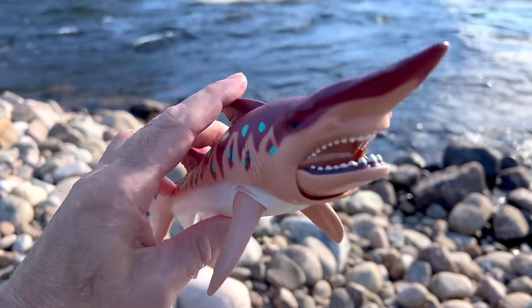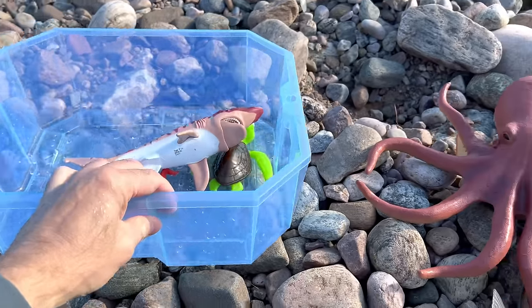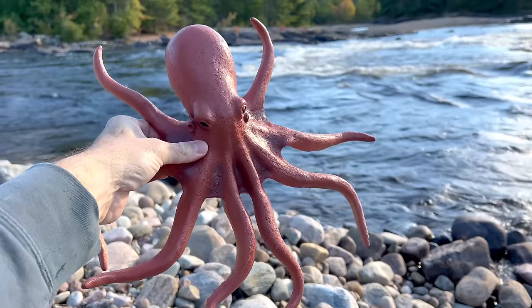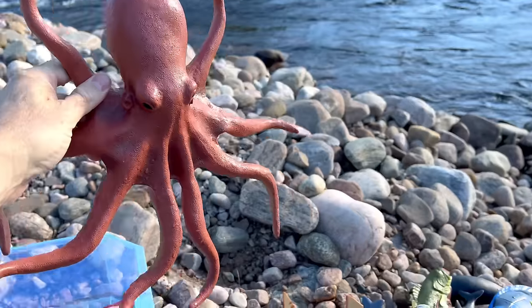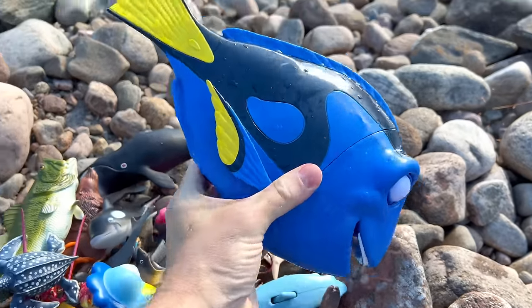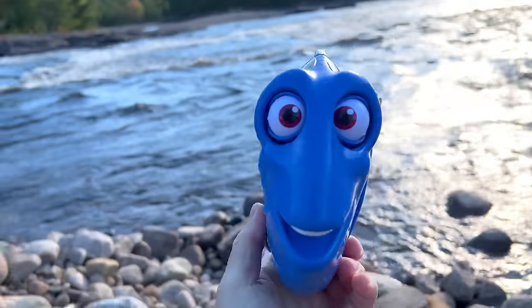Goblin shark. Amazing! Goblin shark. What else? Octopus — it has eight tentacles. It's so big. Look at this — it's a blue tang. Wow! Blue tang.